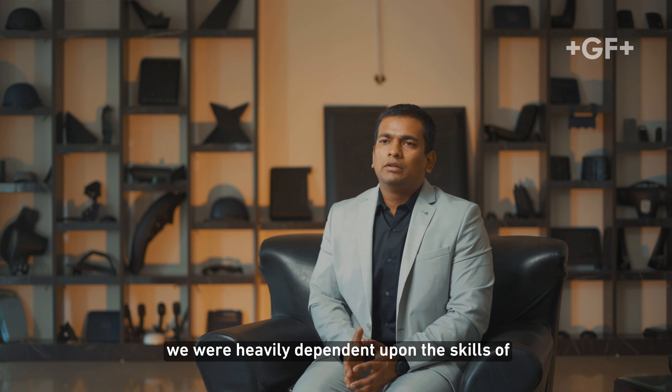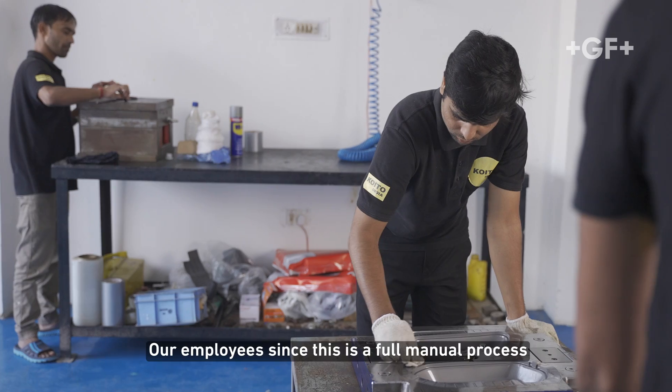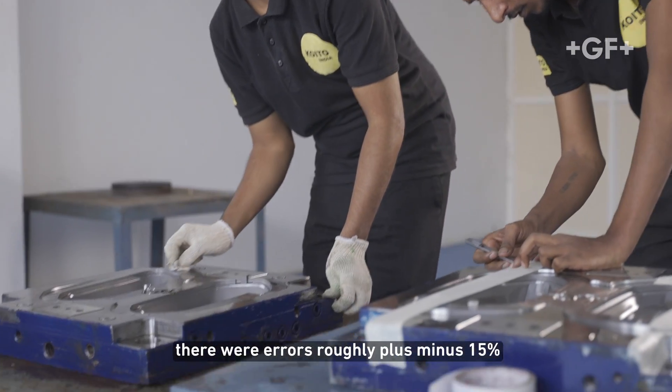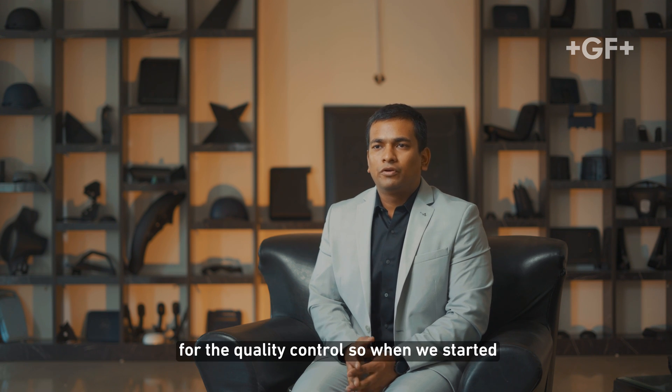Earlier when we were using chemical etching, we were heavily dependent upon the skills of our employees. Since it was a fully manual process, there were errors of roughly plus or minus 15%. This was the huge challenge we had for quality control.